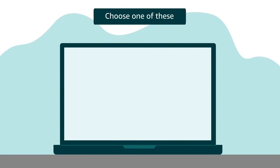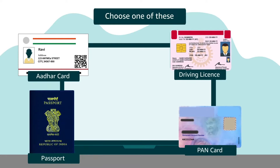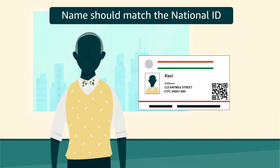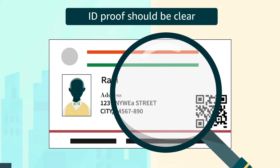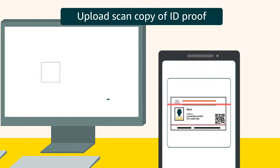You can choose any of the following documents: Aadhaar card, passport, driver's license, or PAN card. Your name should match the name mentioned in the national identity proof. ID proof should be clear, and a color copy is recommended. You can upload a scan or soft copy as the ID proof.